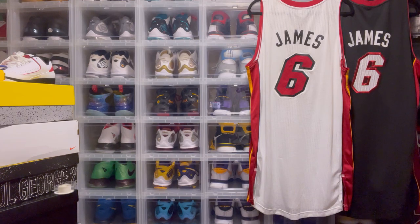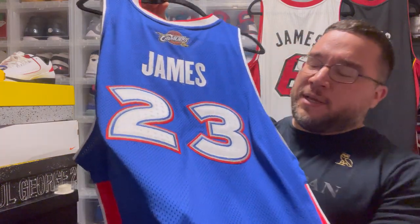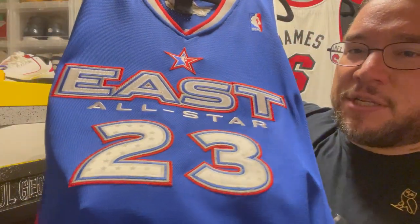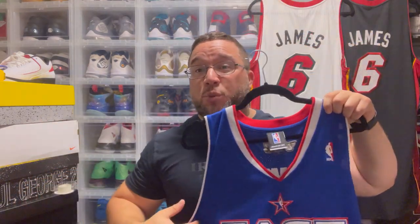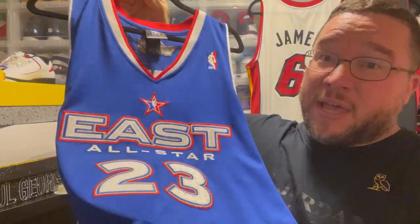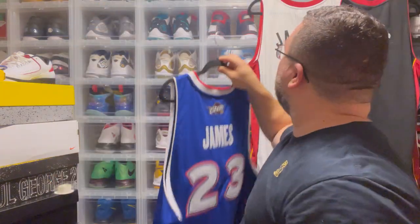We have an authentic All-Star jersey by LeBron James — such a classic jersey. I did a review on this and there's so much detail. This is the 2005 All-Star Game jersey — in fact LeBron's first All-Star game. Fantastic jersey. I would love to collect all the 2000s All-Star game jerseys from 2005 until 2010-11. They had some really nice All-Star game jerseys. So difficult to find in authentic nowadays, so definitely glad to have this.